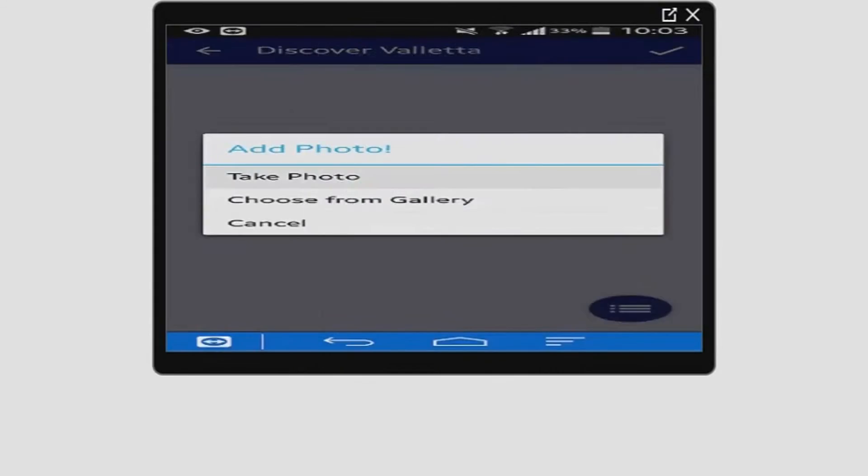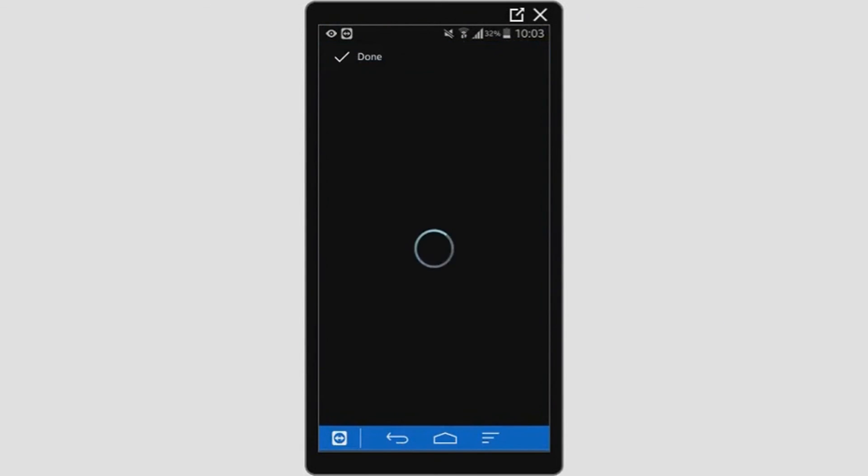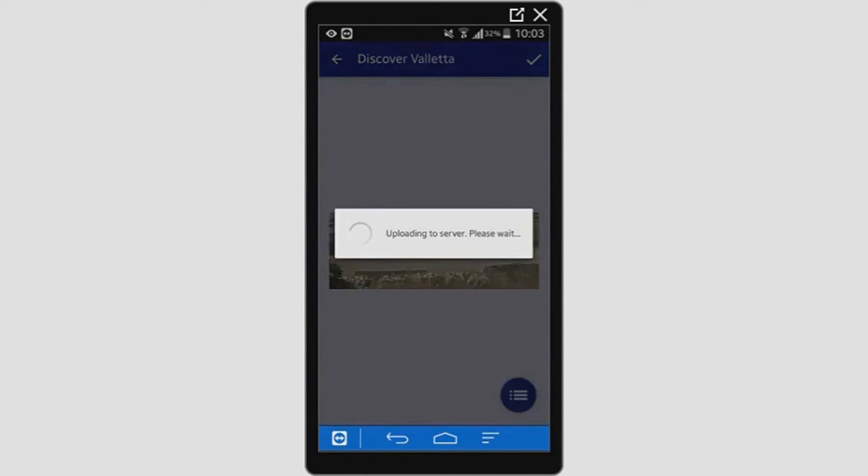The final example shows a user taking a photo using the camera and receiving an unknown classification. This is done to make the application more realistic.